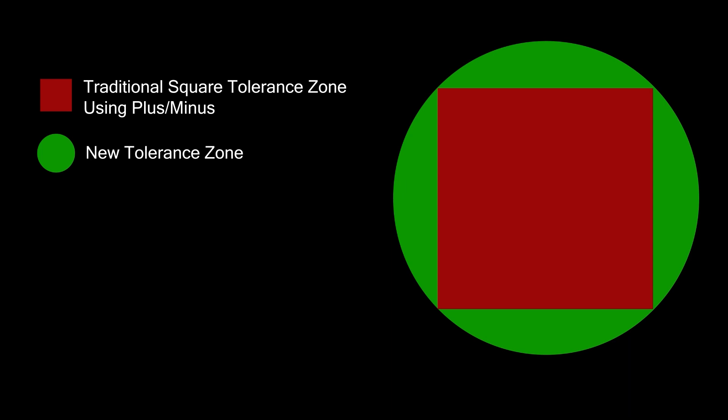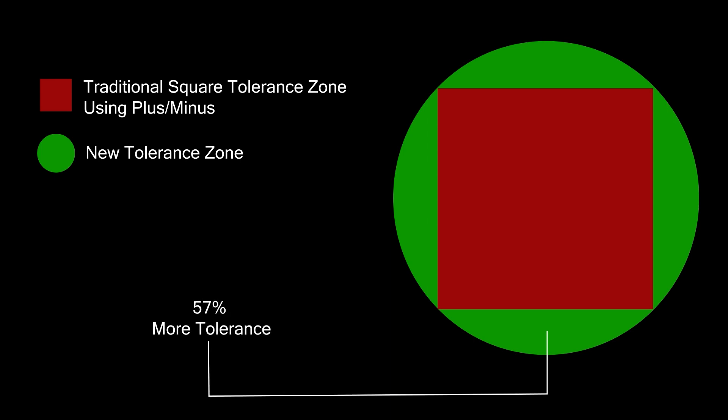As you can see, a lot more parts would be acceptable if this round tolerance zone were used. There was a shortage of parts, so using all that were good was important. Stanley is also credited with developing the concept we know today as true position.